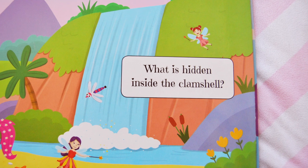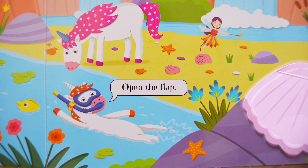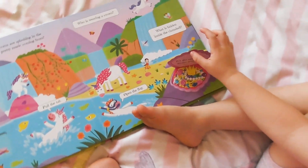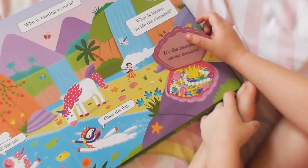What is hidden inside the clamshell? Open the flap to see what's hidden inside. It's the mermaid's secret treasure.